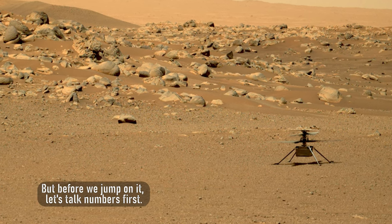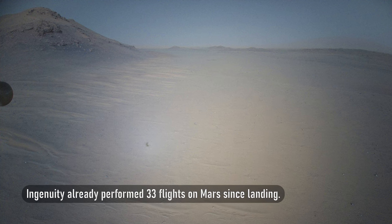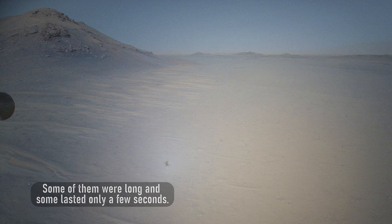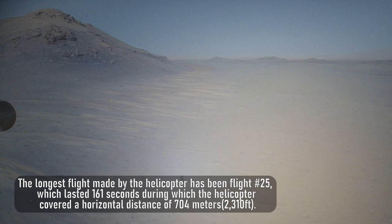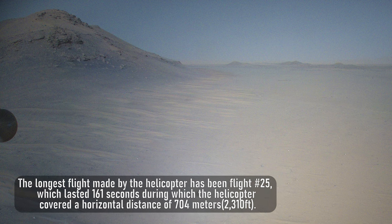But before we jump on it, let's talk numbers first. Ingenuity already performed 33 flights on Mars since landing. Some of them were long and some lasted only a few seconds. The longest flight made by the helicopter has been flight number 25, which lasted 161 seconds, during which the helicopter covered a horizontal distance of 704 meters or 2,310 feet.